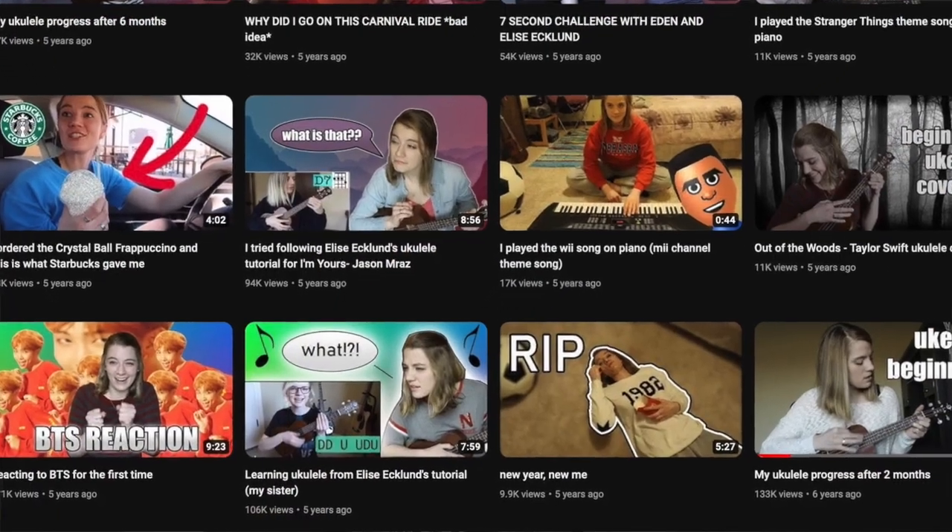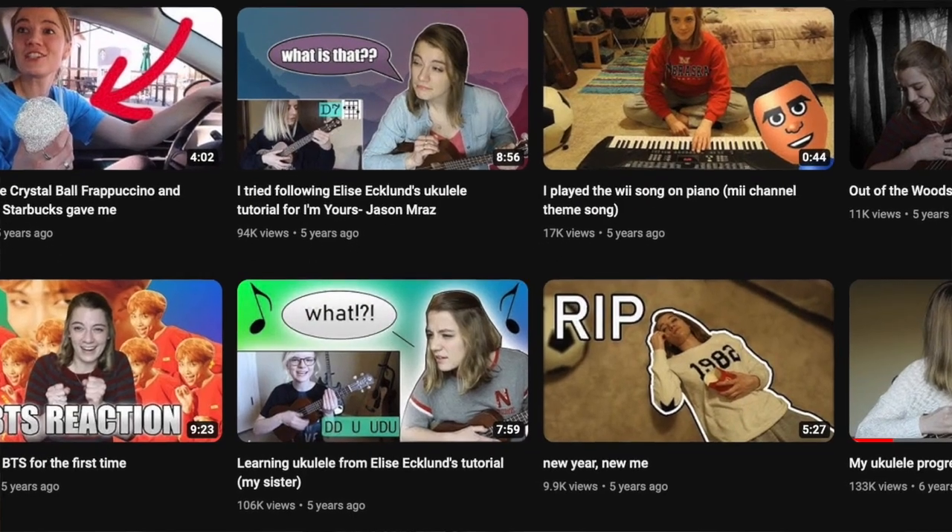Her sister Eden Eklund appeared in some of her videos, and Eden actually created her own channel in 2018. One of the first things she did was start following her sister's ukulele tutorials to see how they would work, and then she did things like three months progress, six months progress, which was actually really cool.